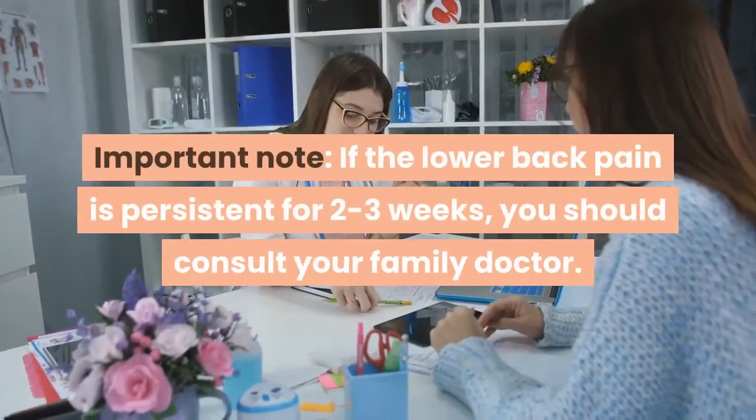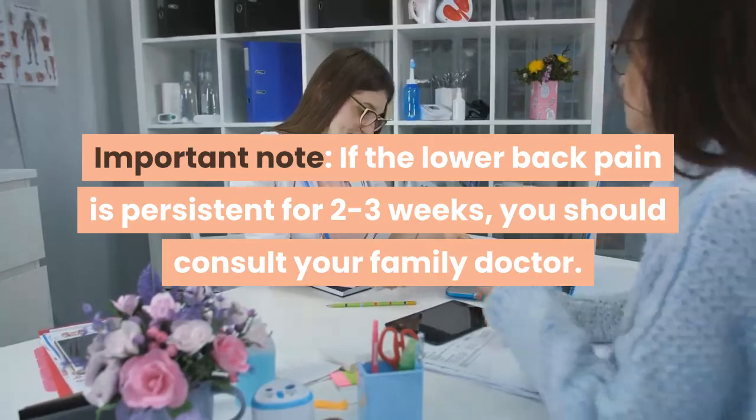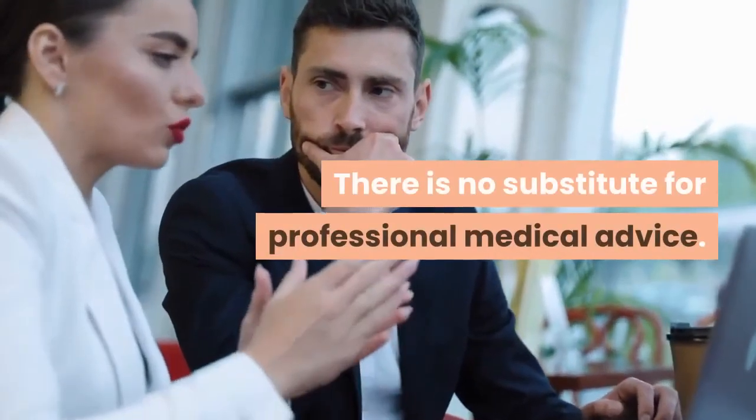Important note: if the lower back pain is persistent for two to three weeks, you should consult your family doctor. There is no substitute for professional medical advice.